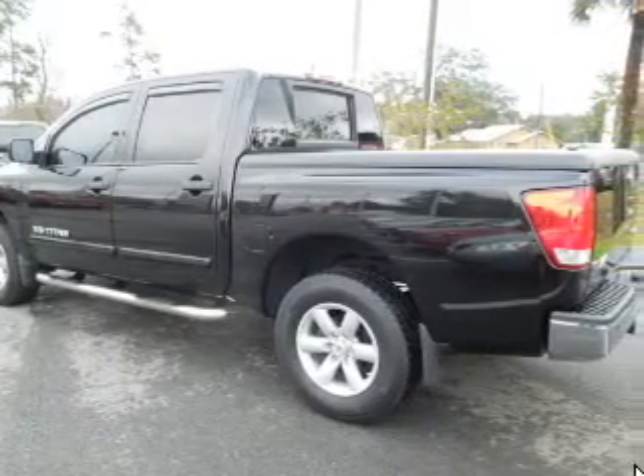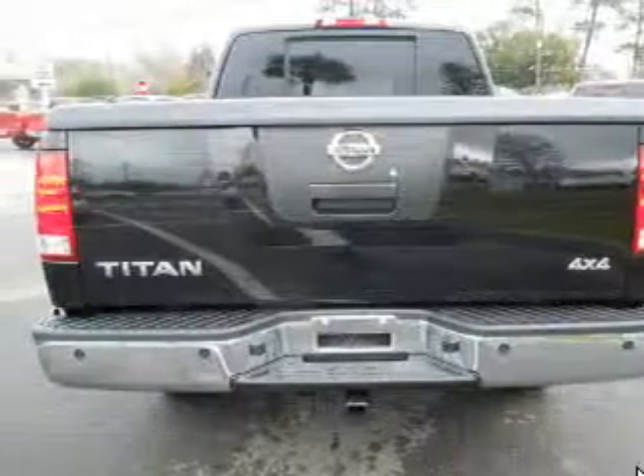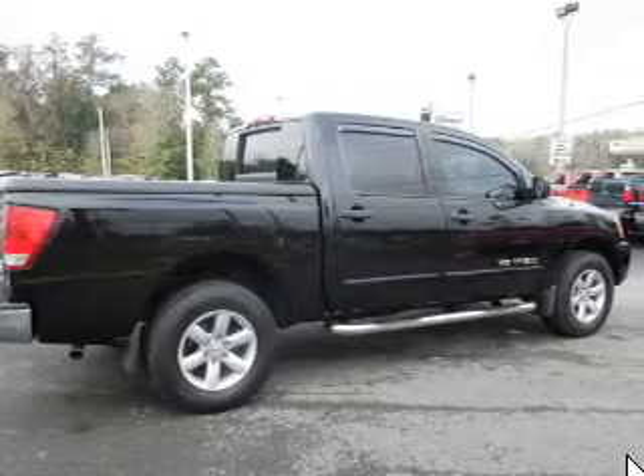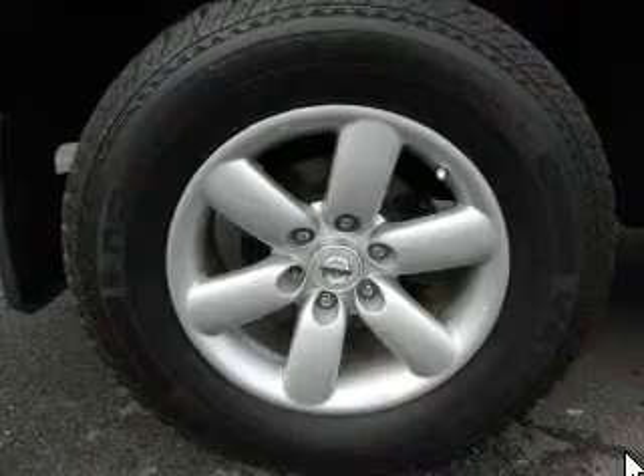Brake safely with the anti-lock braking system. Plus, enjoy these notable features that are included in this vehicle: keyless entry, power door locks, power windows, cruise control, an AM-FM stereo with multi-disc CD player, power steering, and an adjustable tilt steering wheel.